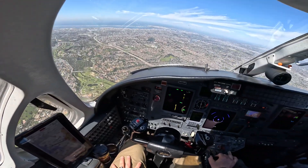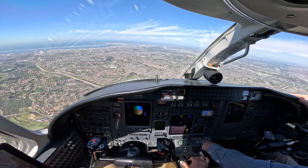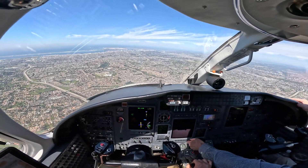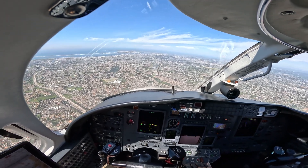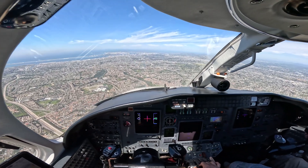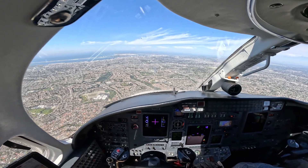There's 25. Yeah, you're captured. 25. Citation 1 Mike Papa, maintain 170 knots or better until 5-mile final. Contact San Diego Tower, 118.3. Over the tower, 170 or greater, 5-mile final.